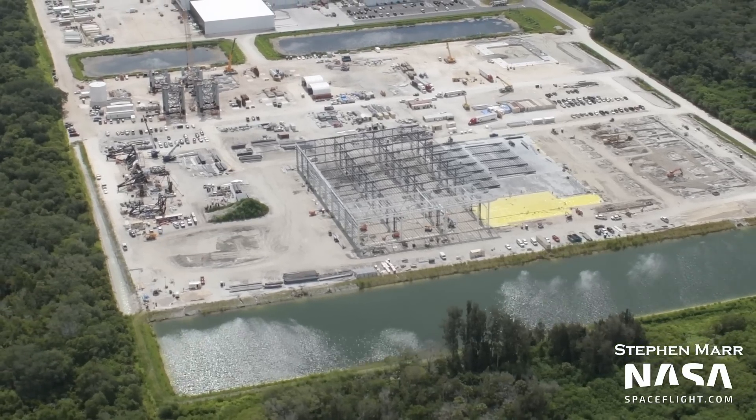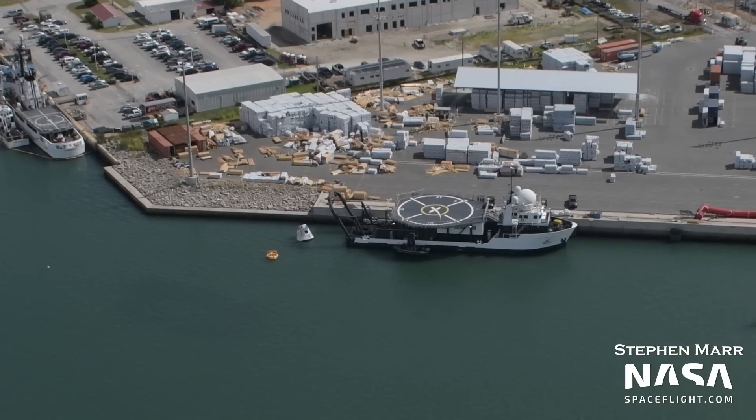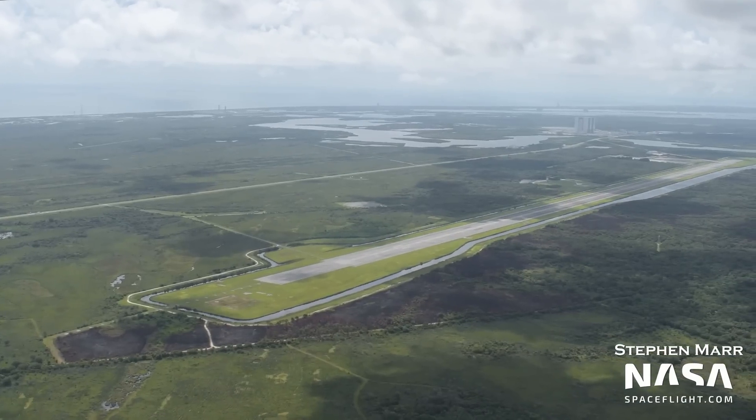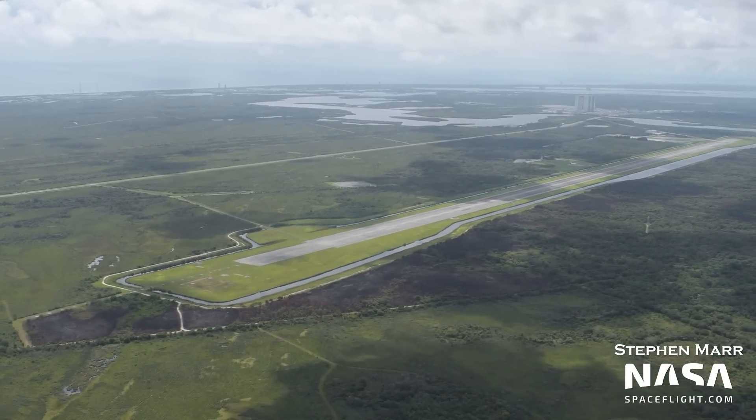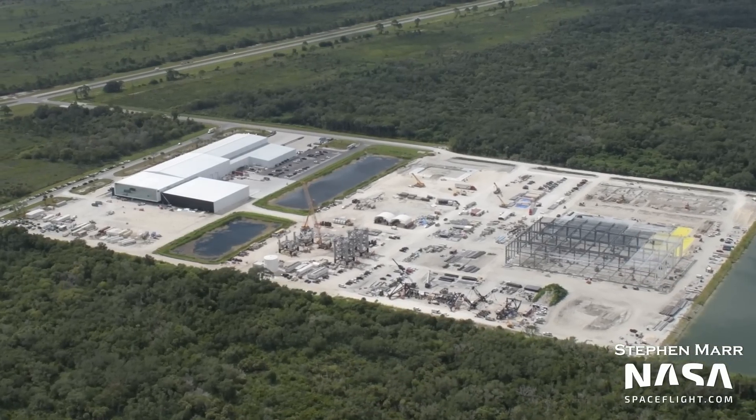In this flyover, the Cape Star Factory explodes with progress! Astronauts undergo emergency training! And Kennedy Space Center burns! But don't worry, that's okay. Let's get right into it, starting, of course, with SpaceX's Roberts Road facility.